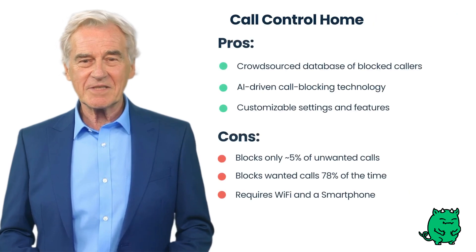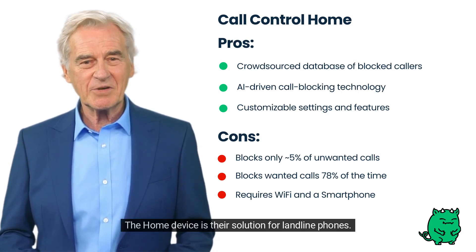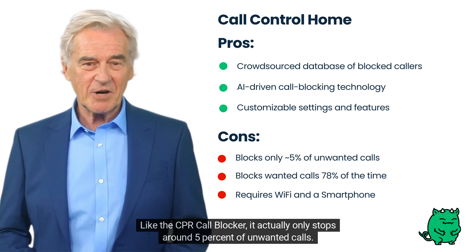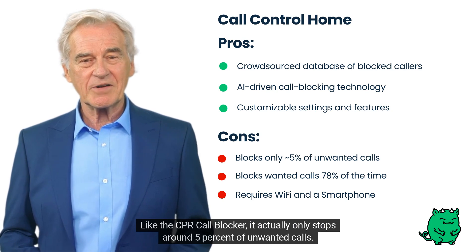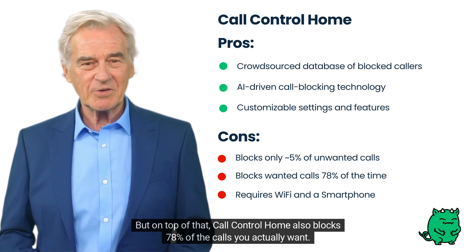Call Control is best known for their mobile spam call blocker app. The home device is their solution for landline phones. Powered by AI technology, the device works better in theory than in practice. Like the CPR Call Blocker, it actually only stops around five percent of unwanted calls. But on top of that, Call Control Home also blocks 78% of the calls you actually want.